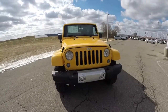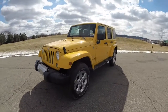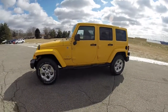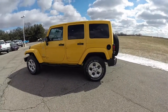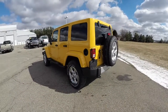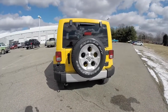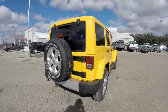Hello everyone, today we're going to take a quick walk around and look at this brand new 2015 Jeep Wrangler Unlimited Sahara. This Wrangler is in Baja yellow clear coat, has the black Sahara leather seats, does have the Command-Trac 4-wheel drive system, and is powered by a 3.6 liter Pentastar V6 engine with a 5-speed automatic transmission.